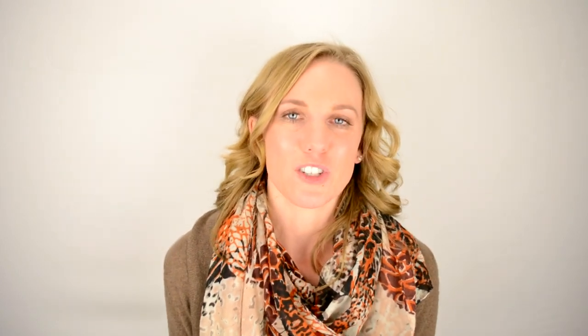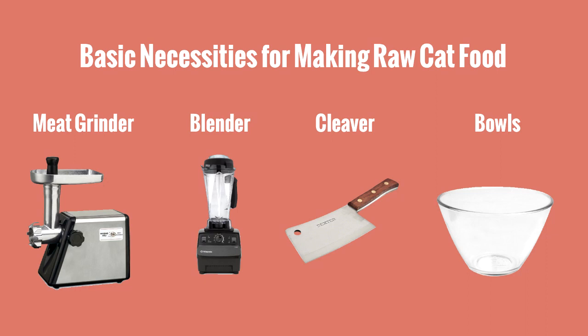What you need to do is first chop up the chicken with a meat cleaver — this is very unsexy. Wear an apron and clean off all the counters first because meat juice goes everywhere. Once you chop up the meat, stick it in a meat grinder and it comes out the other end. Then mix the egg yolk, water, and all the vitamins together. Mix it all up, put it in your bowls, and you're done. This whole process takes me maybe a couple of hours by myself, or an hour if I have help.